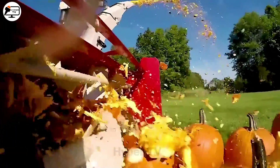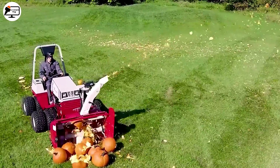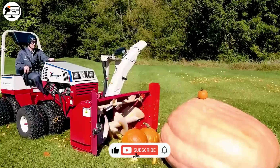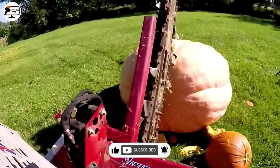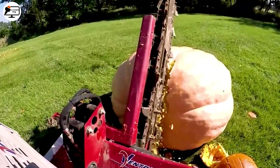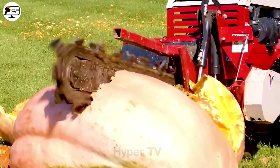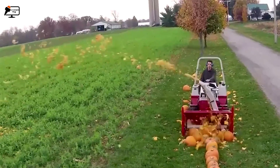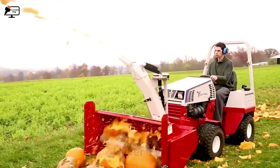Imagine a peculiar experiment involving a snowblower and pumpkins. Farmers wielded the Ventrac 4500 snowblower with a KX 523 attachment to shatter pumpkins, yielding fascinating outcomes. The Ventrac's potency flung pumpkin fragments far beyond anticipated, challenging the boundaries of efficiency.